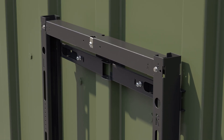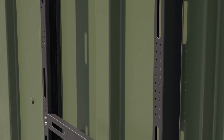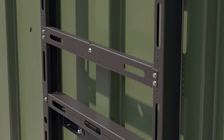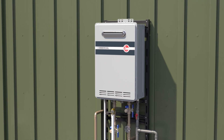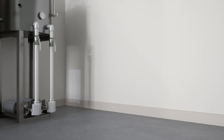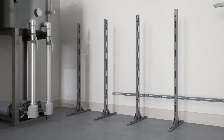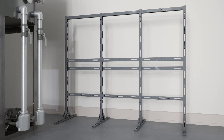It all comes together with Rheem's easy rack kit for wall mount or freestanding installations. The name says it all — this rack can easily be assembled on the job site in under 10 minutes. A hanging bracket attaches the rack and one tankless water heater securely to the wall. In the freestanding orientation, it can hold one or two water heaters back to back. To add more units, simply add more racks.